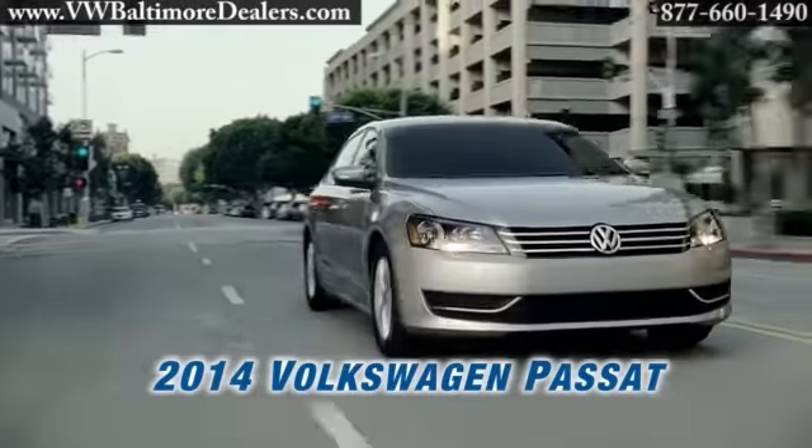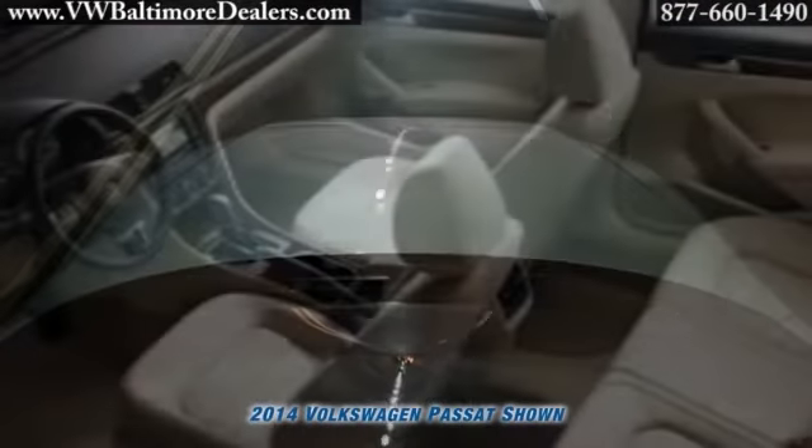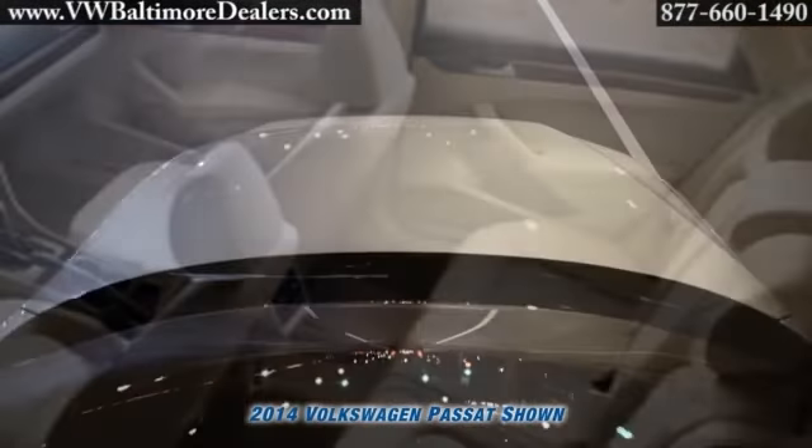The 2014 Passat. Step inside and you'll find available soft leather to soothe you, and an available sunroof to let the open sky in.